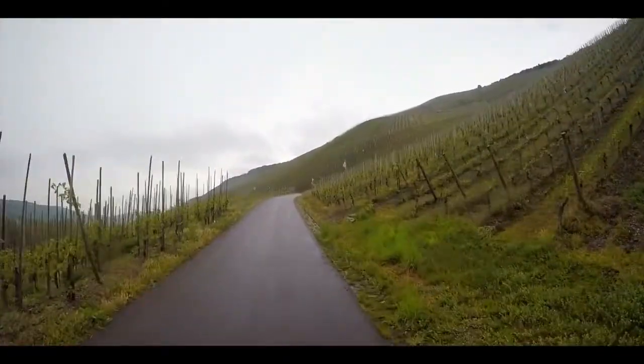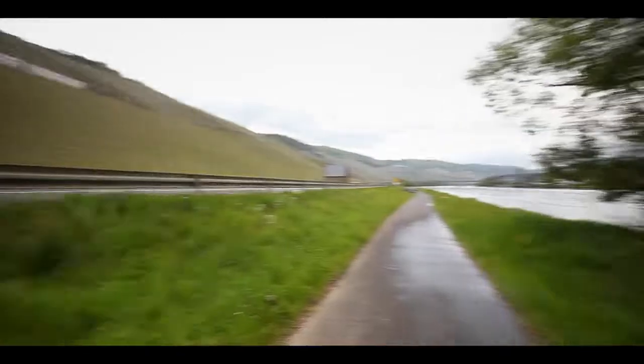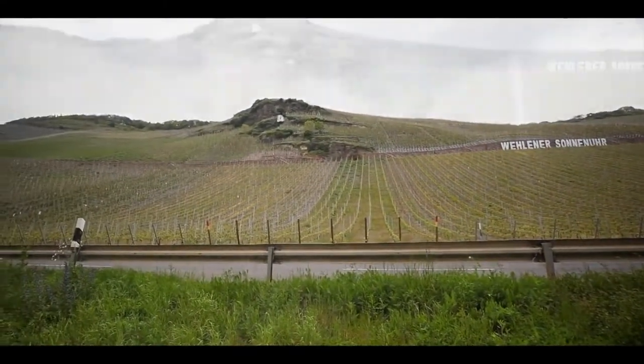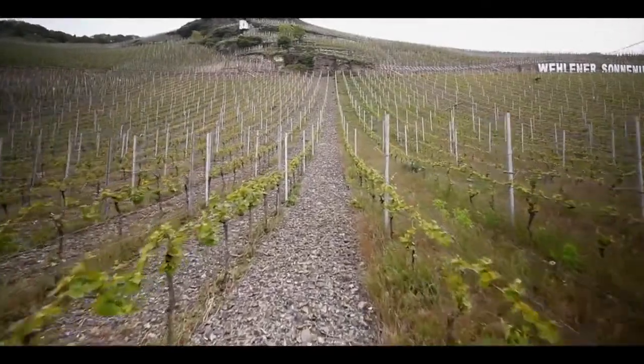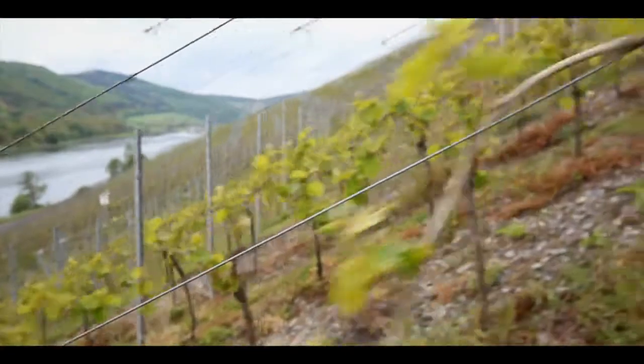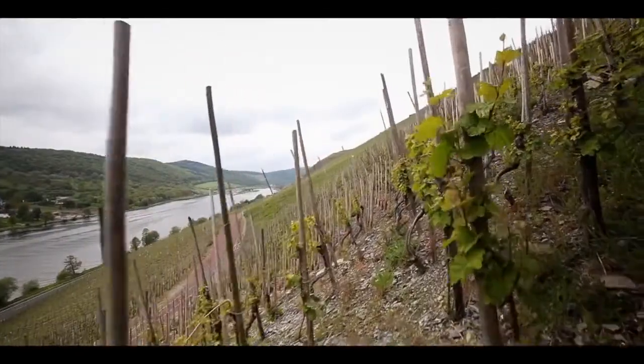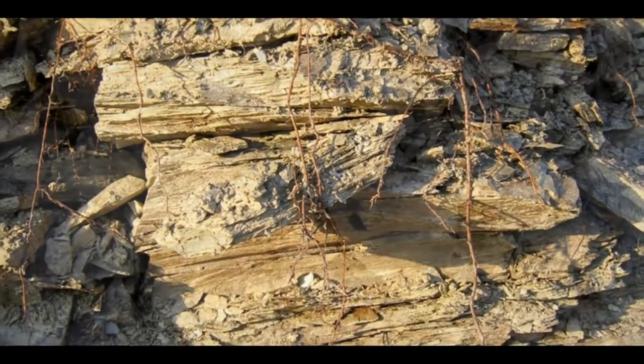The Wehlen Sonnuhr is facing south, south-west, so similar to the Zeltinger Sonnuhr, it receives a lot of sunshine. The best time is in the morning when you drive up along the Mosel river, where you can see how beautifully the whole vineyard is already covered in morning sunshine. It's the exposition, the steepness, and the slate soil, which has a very strong radiant heat — it reflects the warmth of the sun. Very rocky soils, very good drainage, so when you have rain, everything is in flow.